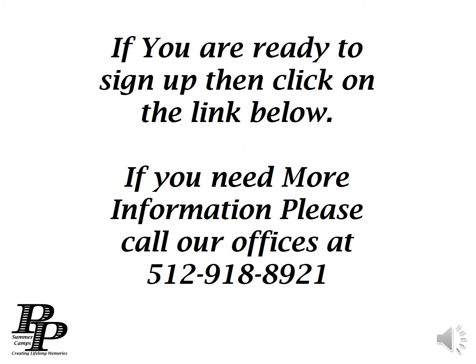If you're ready to sign up, then click on the registration link below. If you need more information, please feel free to call our offices at 512-918-8921.